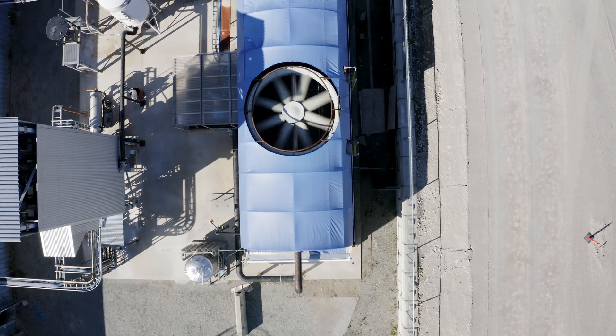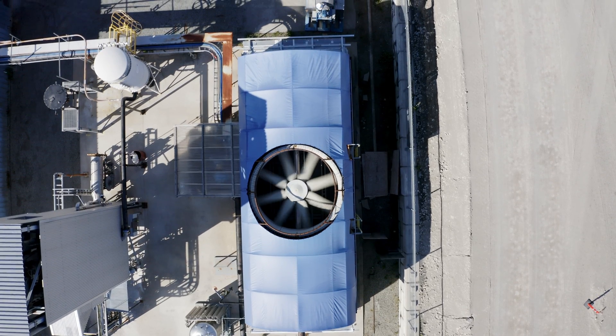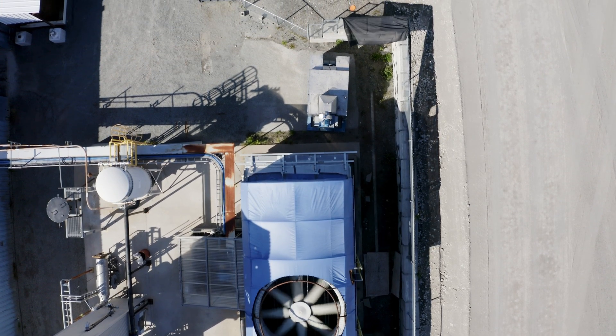So where does direct air capture help with climate change? Firstly, stopping every single emission on the planet worldwide is going to be really challenging, time-consuming and expensive to do. We're going to need every tool that we have in the toolbox.